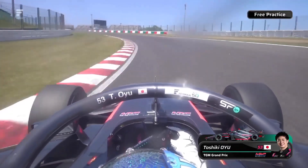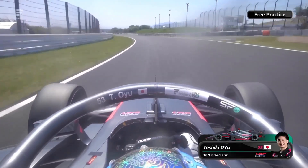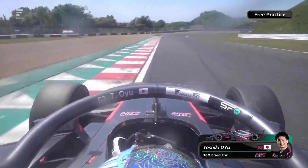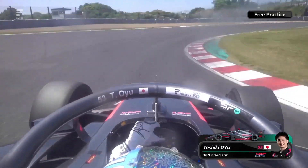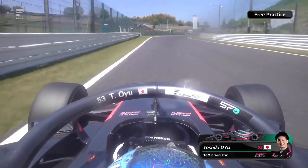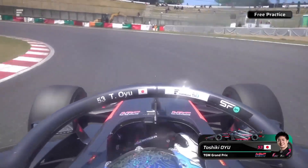Now he's enjoying life at his TGM Grand Prix team — a rather young team with not much pedigree. They came into the championship as Team Go last year, changed their name for this year with the loss of Red Bull backing. Oyu had to scramble to find his own financial backing to land this seat, but he was so convinced that he wanted to drive for this team.